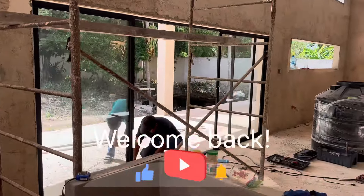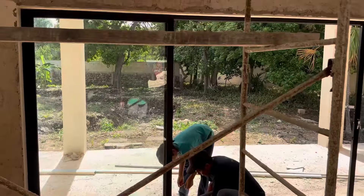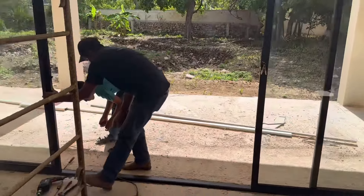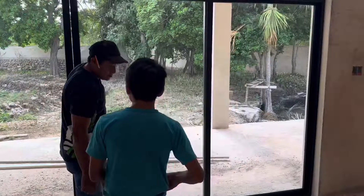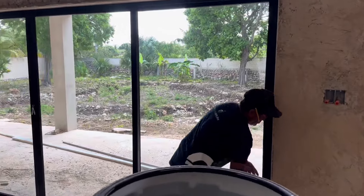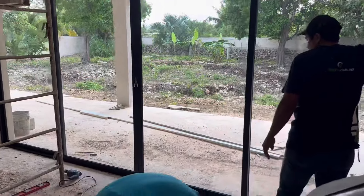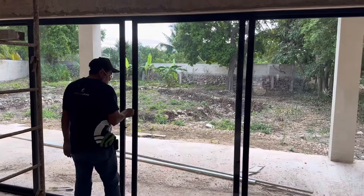Check this out — we got the back door going in. Got Javier here putting in the doors; look at this, it's a big door. So after this one he's gonna start putting in some windows. So excited, super excited.